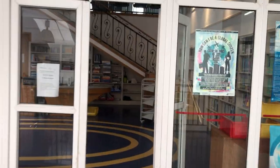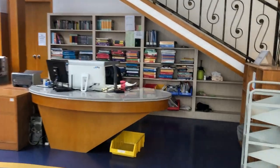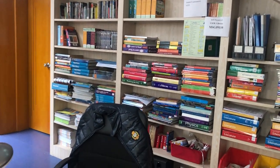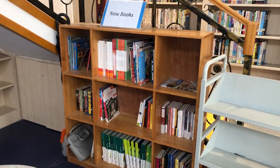Here is my desk. Students will borrow and return books here, and here are some test books. Teachers will come to collect them, and here are some new books which need to be catalogued.